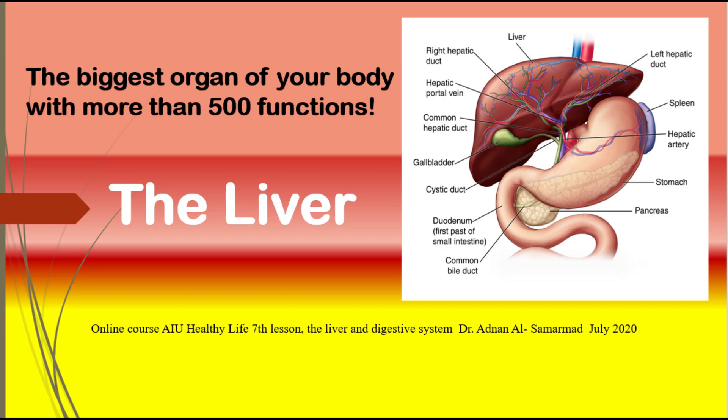Here are some duties of the liver: bile production, which helps carry away waste and break down fats in the small intestine during digestion; development of blood plasma proteins; cholesterol and special proteins are produced to carry fats through the body; conversion of excess glucose into glycogen for storage, which is later converted back into glucose for energy as needed.